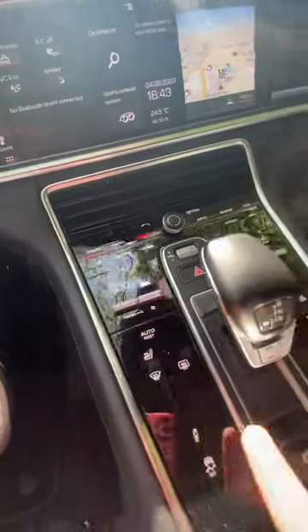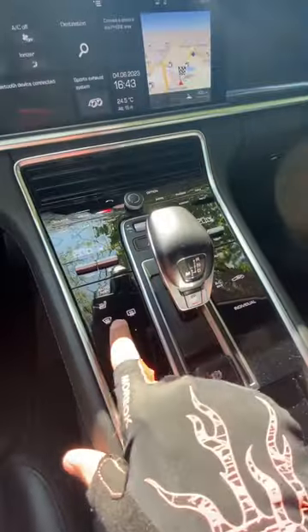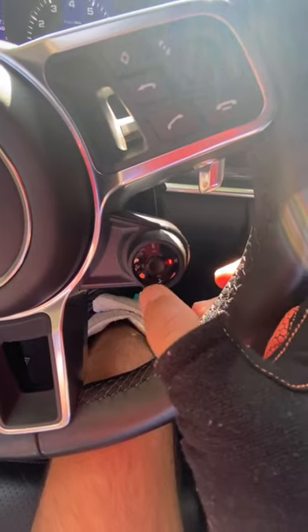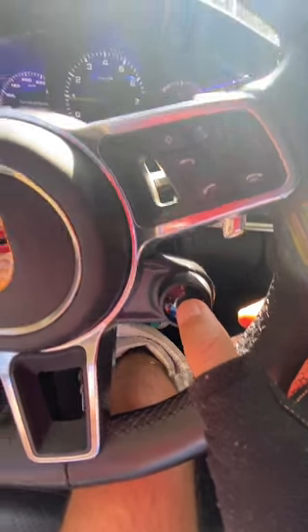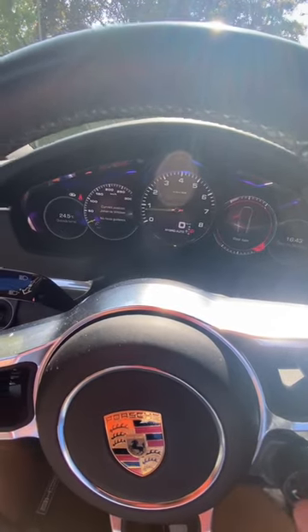Unlike most cars nowadays, it actually has really nice physical buttons that you can use to operate the car. What's more, within the sports response dial, there's a button that you can press that will activate boost mode. It shifts down a couple gears, activates the full electric power, and then just becomes a rocket where you can overtake anyone.